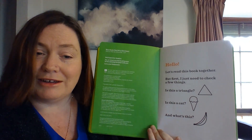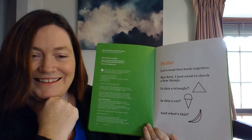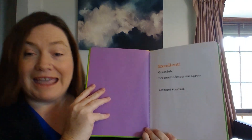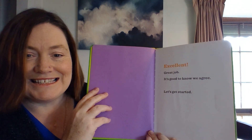Is this a triangle? Is this a cat? And what's this? Excellent! Great job! It's good to know we agree. Let's get started.